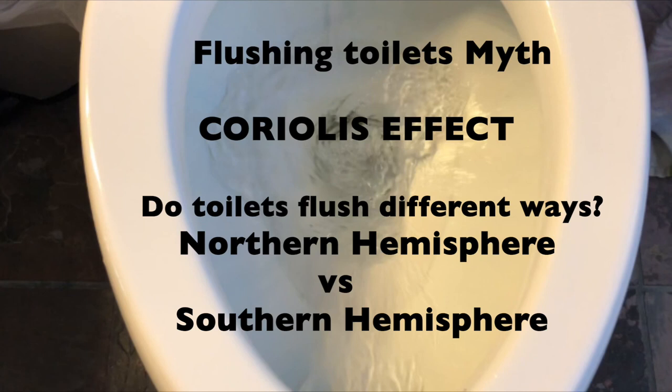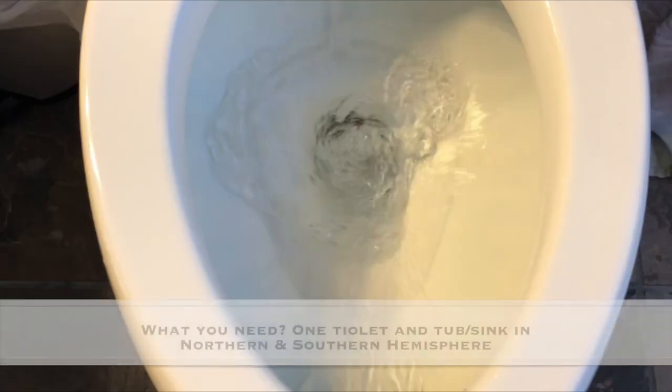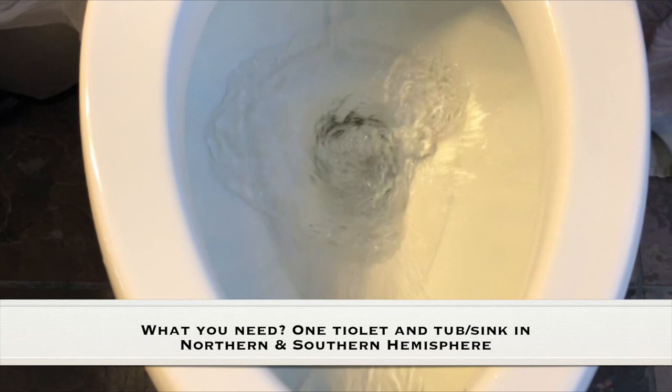Do toilets flush different ways in the Northern Hemisphere and the Southern Hemisphere? As always, adult supervision is required. What you need for this experiment is a toilet and a tub or sink in the Northern Hemisphere and the Southern Hemisphere.